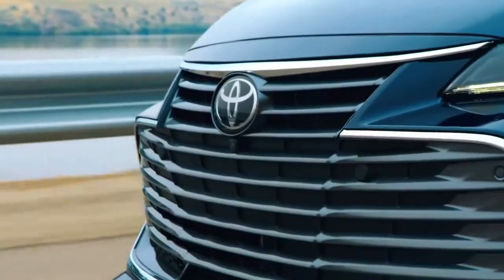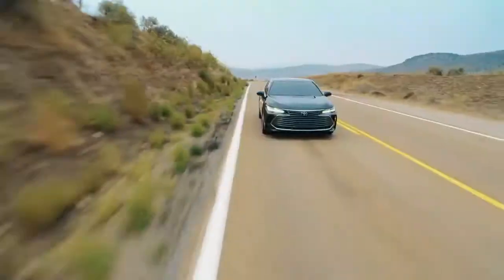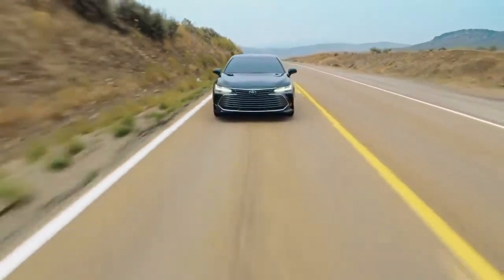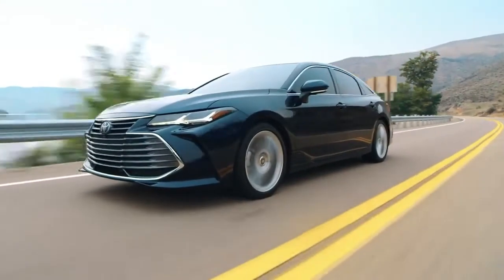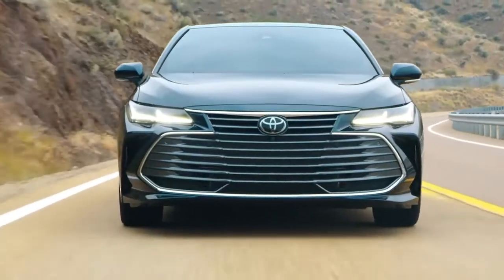As Toyota's flagship sedan, it goes without saying that Avalon is packed to the brim with premium features and clever technologies. This thrilling vehicle cuts a striking silhouette on Toyota's proven TNGA platform.